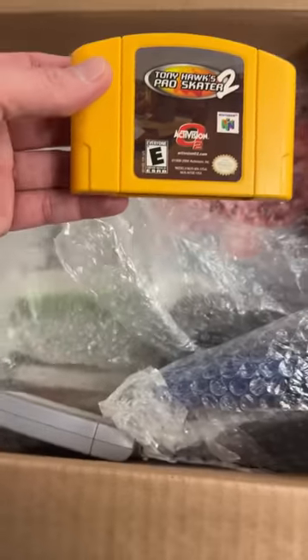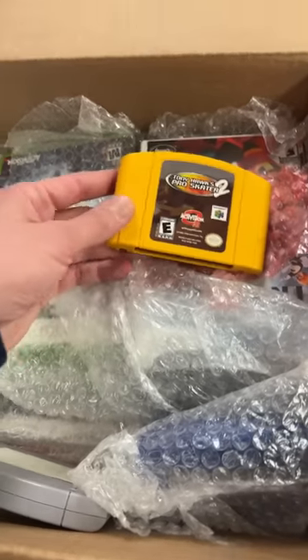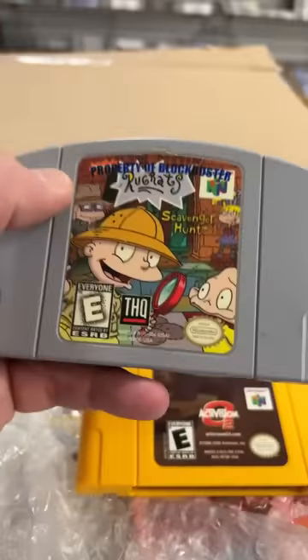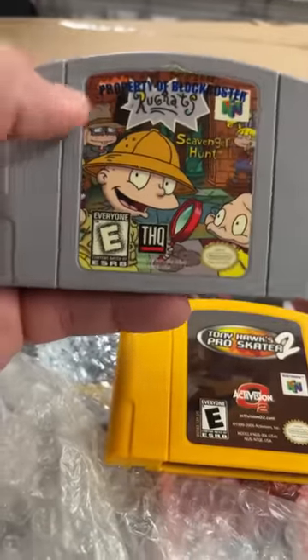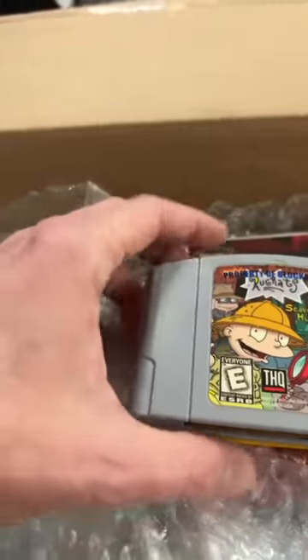Tony Hawk 2? Nice-looking copy there. I love how N64 games came in different colors. Check this out — the old school Blockbuster sticker is still on this game. Some people love the nostalgia of having the old sticker on there. Some people hate it. I've heard it both ways.